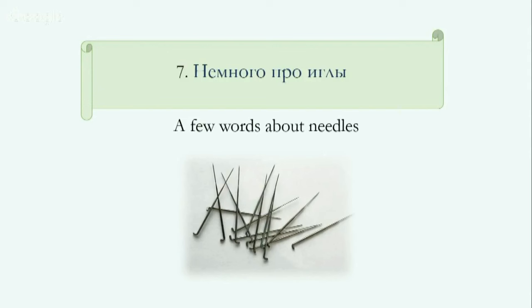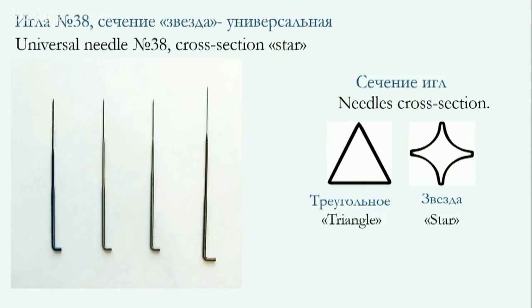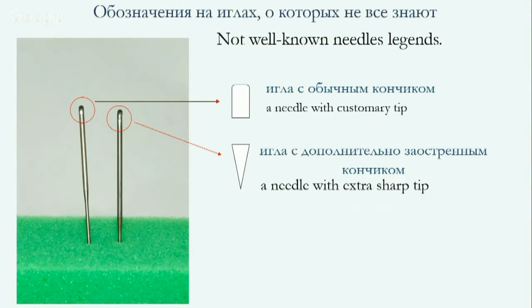Now I'd like to speak a little about needles for felting. Everyone knows almost everything — there's a lot of information on the internet. But I'd like to tell you something you will not learn anywhere else. There is no widely available information about needle size and cross section. There are some markings on them; I've circled them to show where you should look. They look like incisions you will barely notice. A needle with a customary tip and an extra sharp tip — this type of needle pokes even thick felt on a sampler.